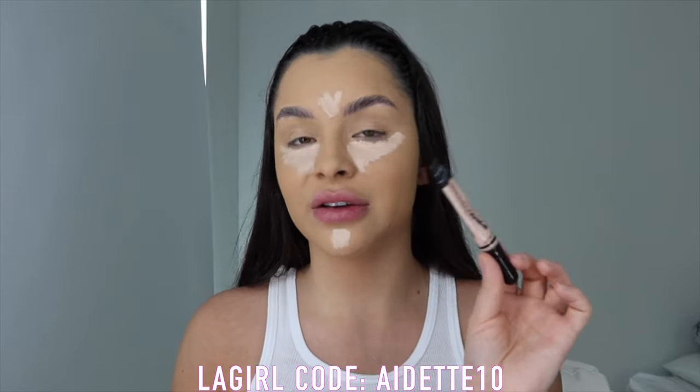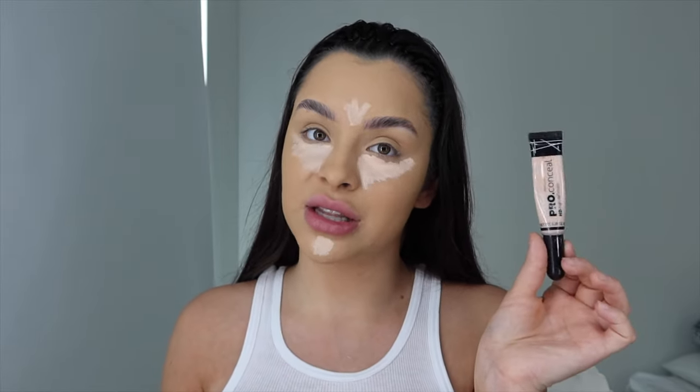If you guys want to use the code 'ihate10' for 10% off your LA Girl products — this is what I use on the daily. I use their products like nobody's business. Every single day everybody asks me what I'm wearing: LA Girl. What are you wearing on your brows? LA Girl. Gloss? LA Girl.